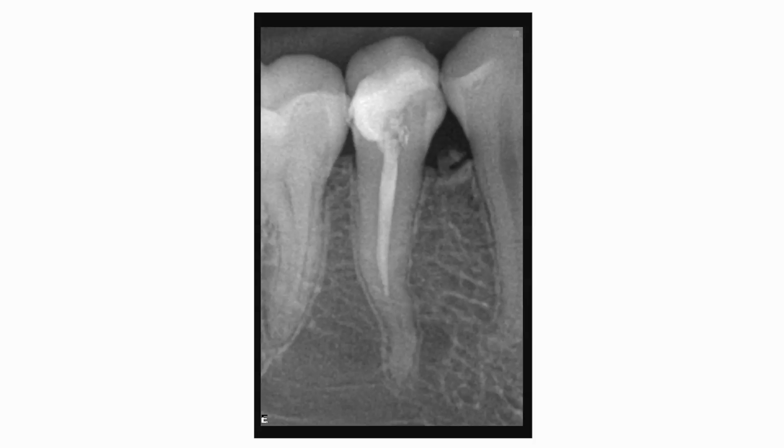I think that the Protaper Gold system enables us to do predictable treatments, more conservative and with remarkable respect of the initial canal anatomy.